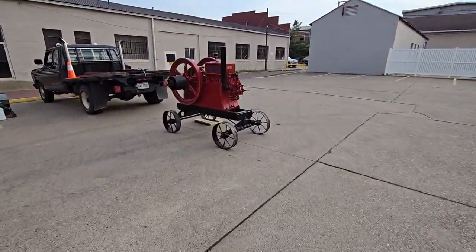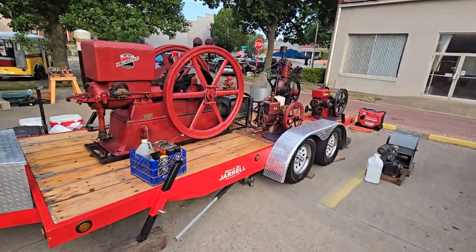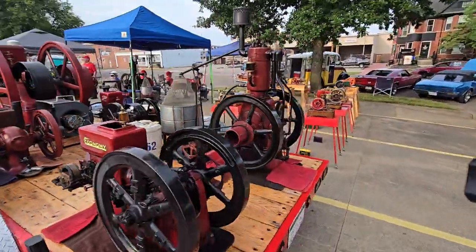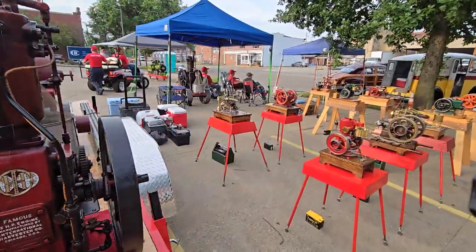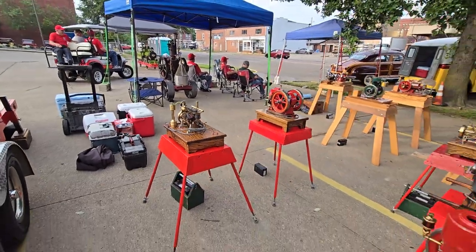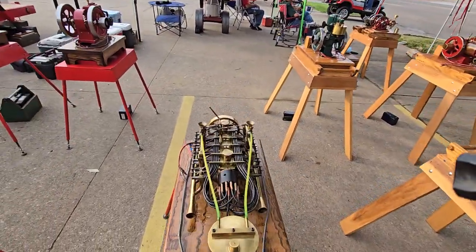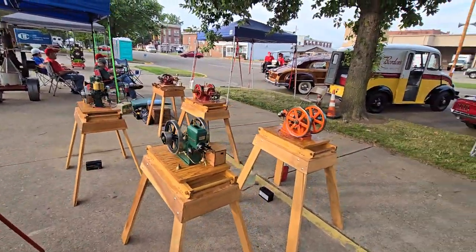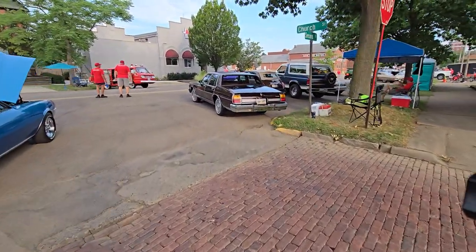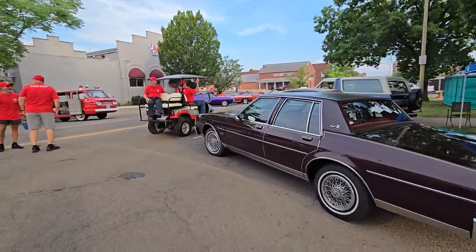Some small hit and miss engines — these are pretty darn cool. Never seen these ones. They're starting to roll in, guys. It's still early; doesn't start until 9. It's like a little after 7.